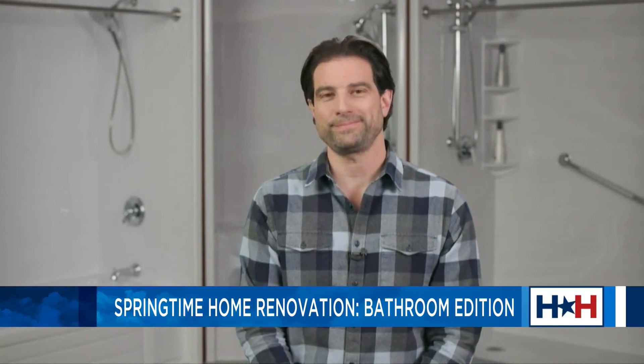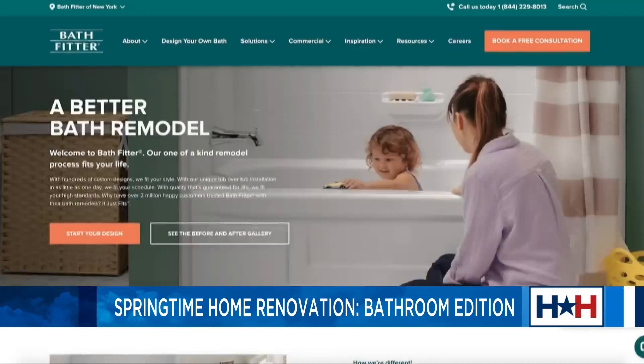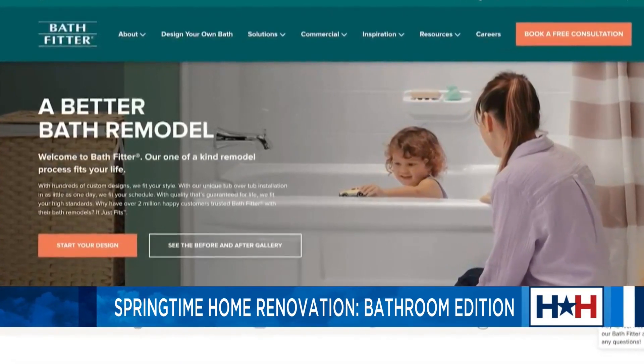It's so fitting to call it the Bath Fitter because it just slides right in there and fits like a glove. Where can we go for more information? For more information, you can go to bathfitter.com, or if you really want to touch and feel the products, you can go to a local showroom and try it out for yourself.